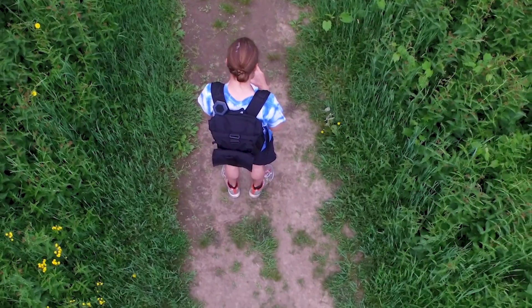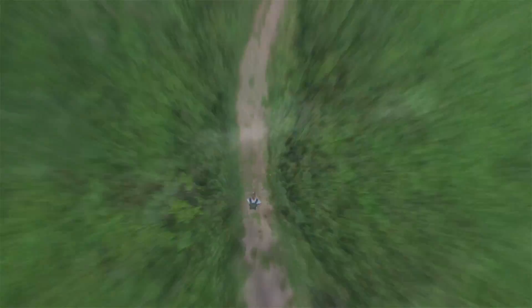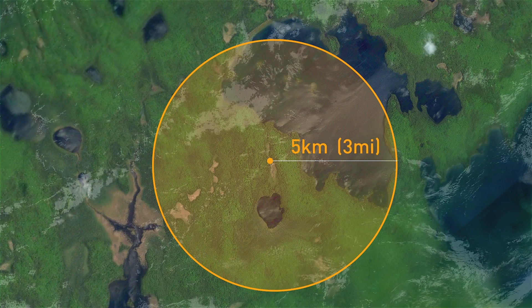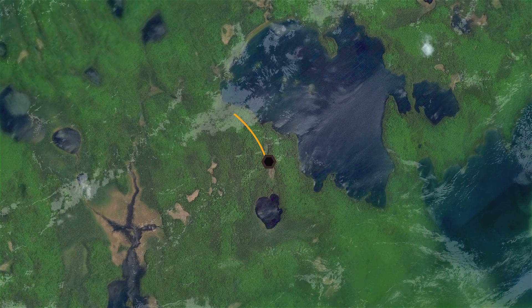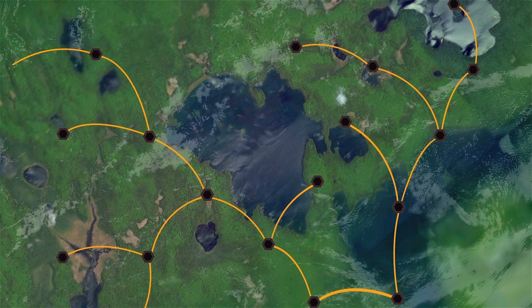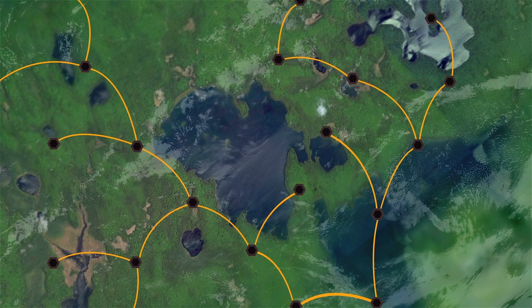The typical range for point-to-point communication with the Sonnet is approximately five kilometers or three miles. It also supports mesh networking that can dramatically increase its effective range by securely relaying data through other Sonnet devices in the area.